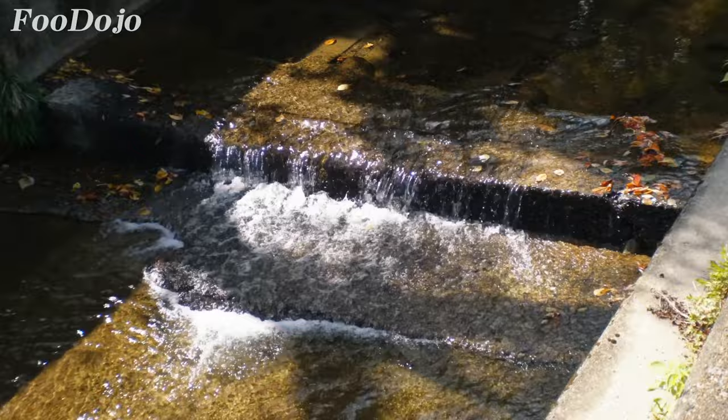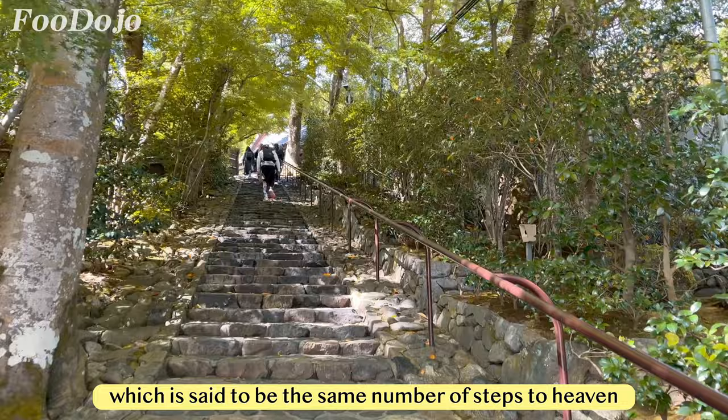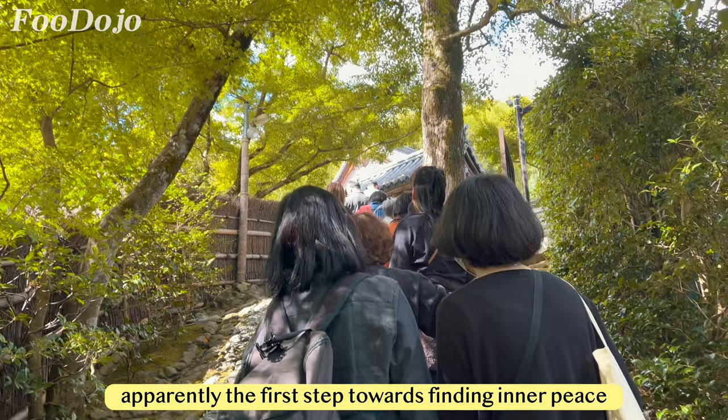After following signs and climbing a gentle slope, I arrived at the temple's entrance. However, there was still a short way to go — there are 80 stairs to climb in total, which is said to be the same number of steps to heaven. Simply climbing up the stairs step by step is apparently the first step towards finding inner peace. In other words, one should not complain while climbing the hill.